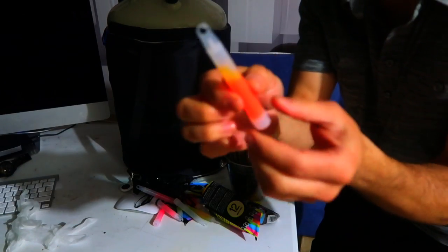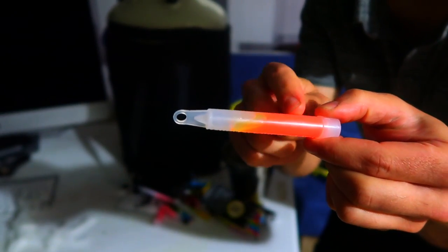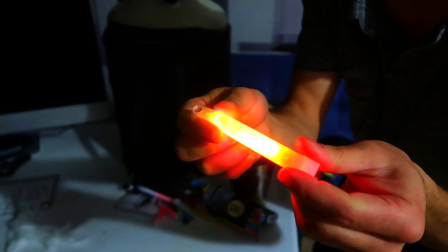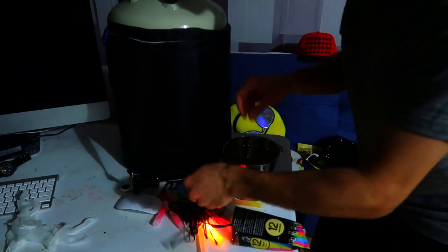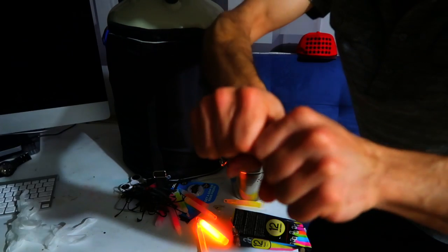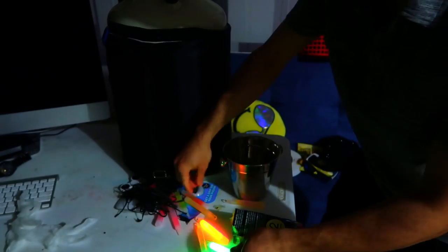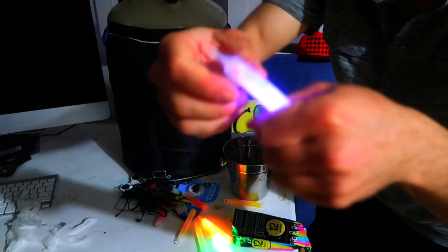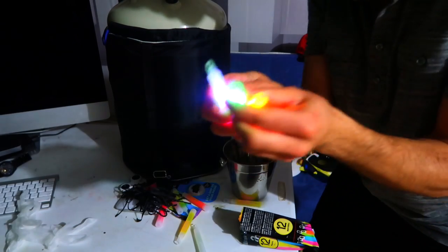The way a glow stick works: there's a glass capsule inside, and then there's another chemical. When you crack it in half, the two chemicals mix and it glows — actually really bright. Let's do a couple more colors: this one looks yellow but it's green. Green somehow always looks the brightest. And we have blue and red.